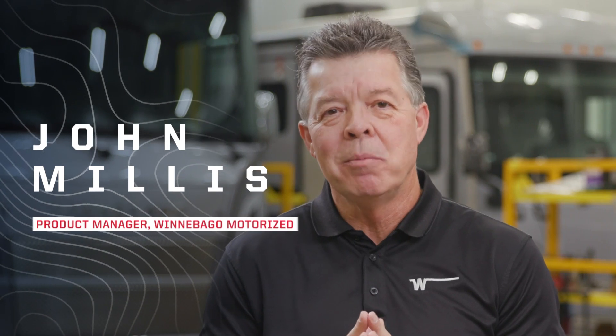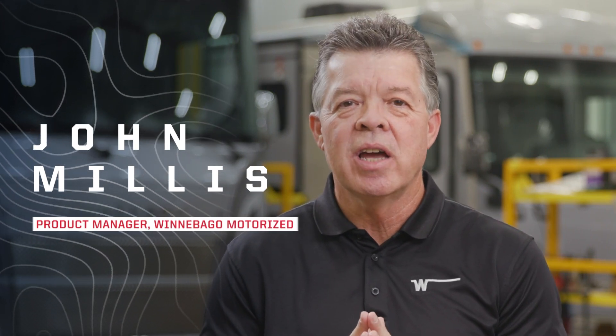Hi, I'm John Millis, Product Manager at Winnebago. I oversee the design and development of Class A gas motorhomes, and I'm here today to give you a sneak peek at the reimagined 2023 Vista and Sunstar.